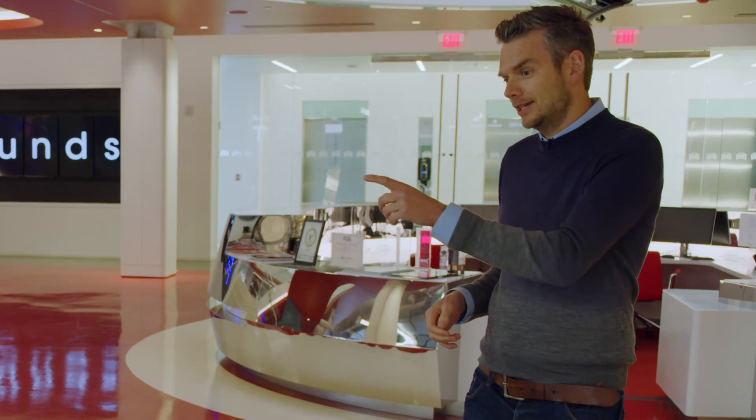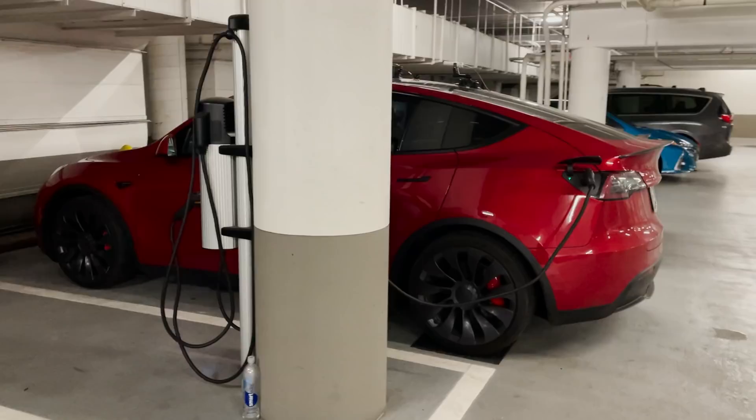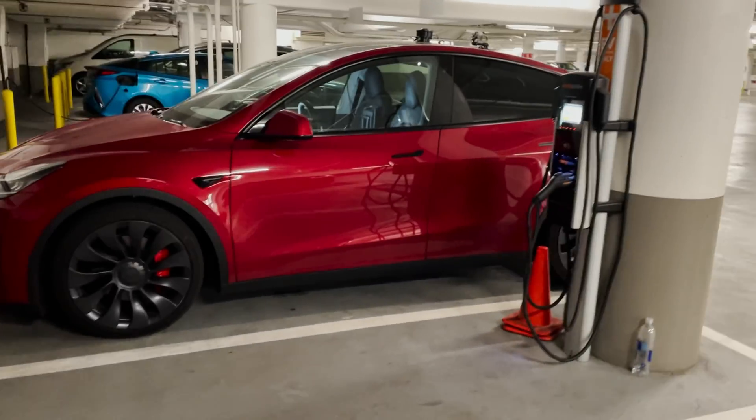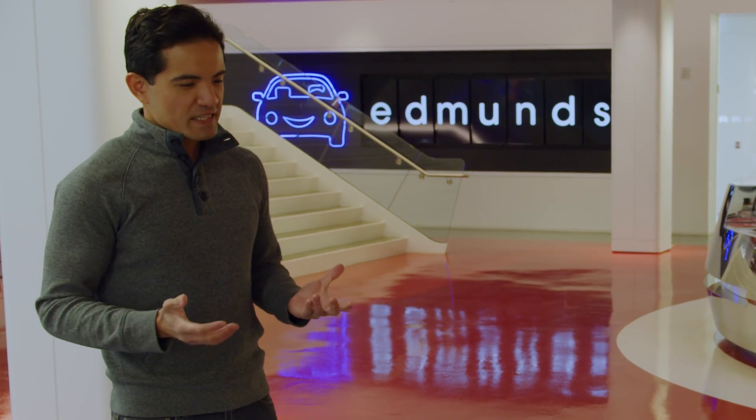The other interesting thing: we re-ran our Model Y Performance on our Edmunds EV Range Loop in Southern California on real roads — and got exactly the same range figure as when we originally tested it last December. It was a nice validation of our methodology.